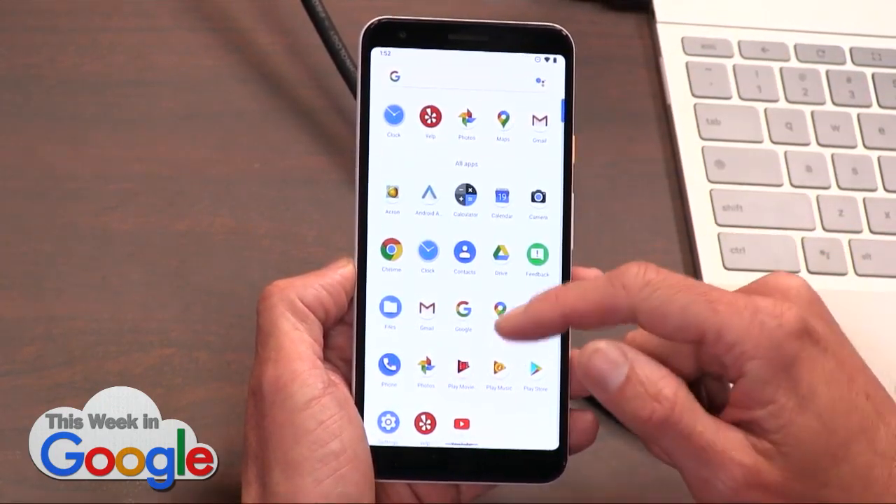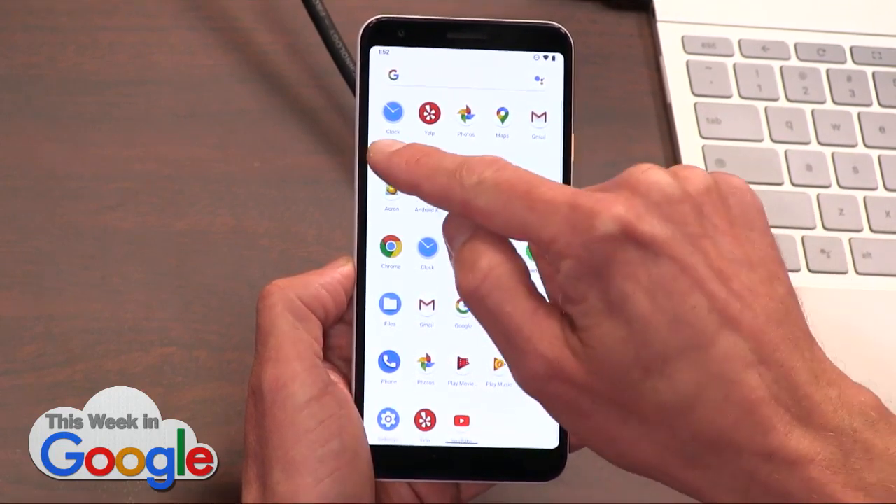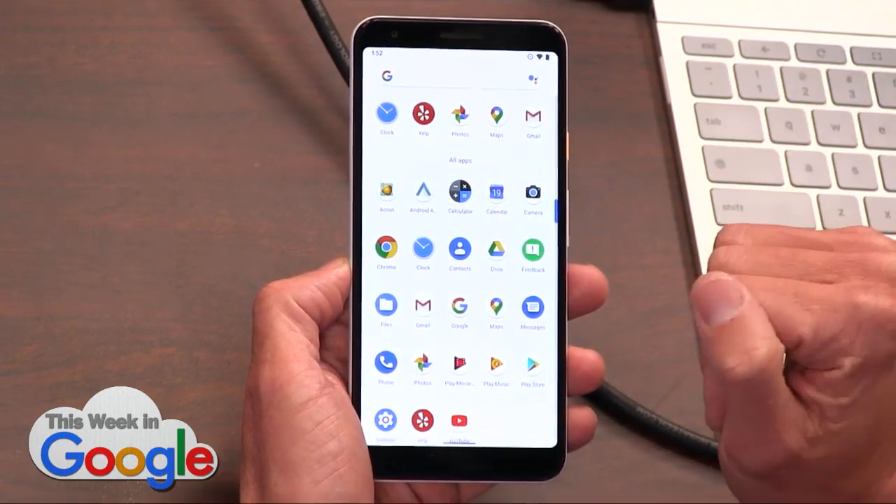Walking through Android 11, there's not a whole lot new to look at. Like you can see, this says 'all apps' instead of a line there separating. That's pretty minimal.